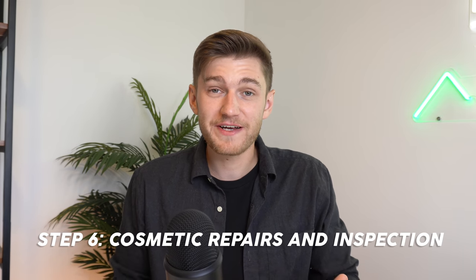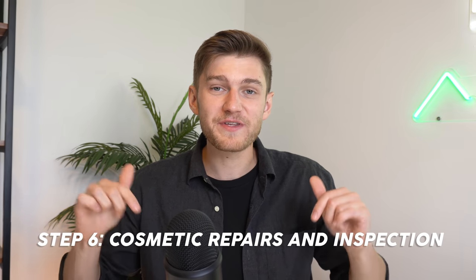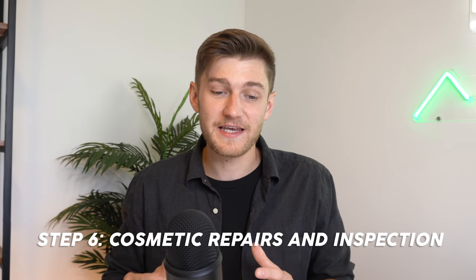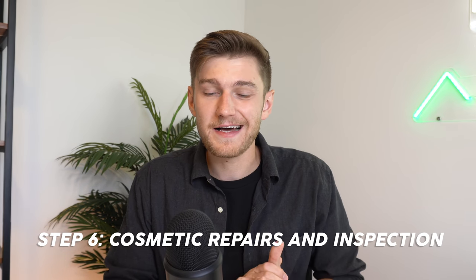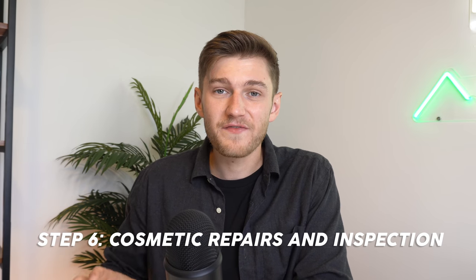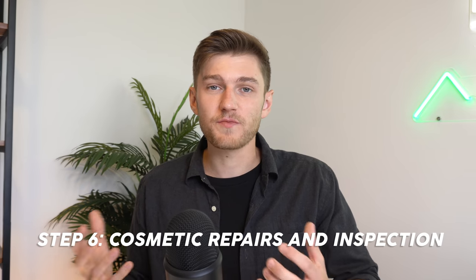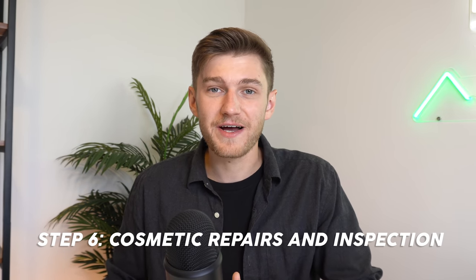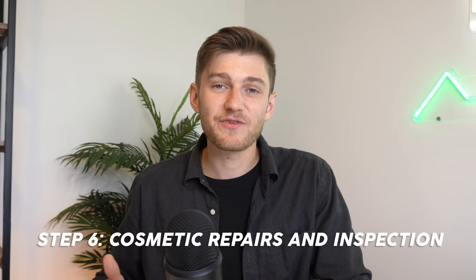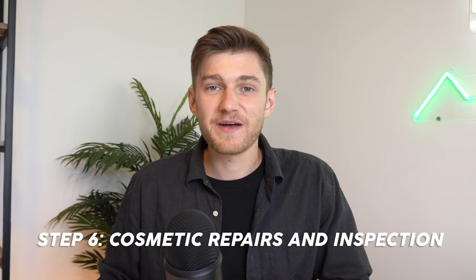By cosmetic repairs I mean things such as flooring, paint, trim, some small things in the kitchen and bathrooms — nothing too costly like plumbing, electrical, and foundation work. When you're first starting out I would also recommend trying to do as many of these cosmetic repairs as possible yourself. In my own personal experience, when you're first starting out in real estate investing it is really important to get a base knowledge of these repairs yourself, so that later on when you're hiring contractors you're not completely in the dark on how much these renovations actually cost.